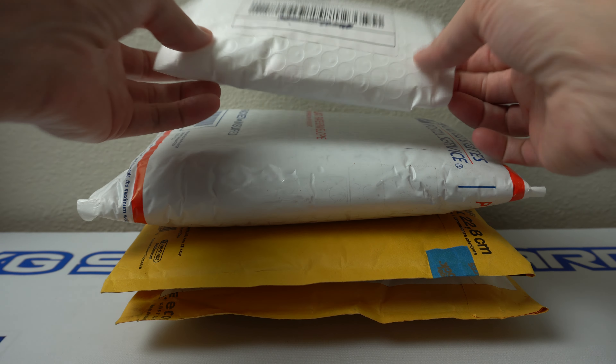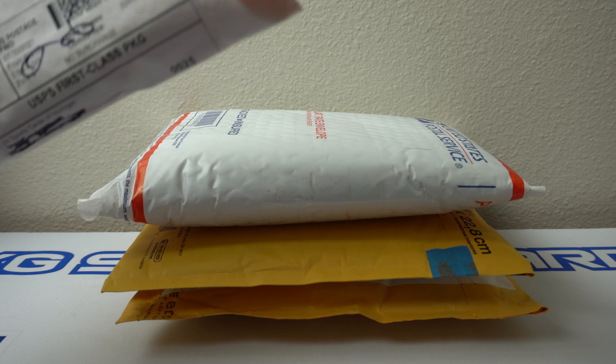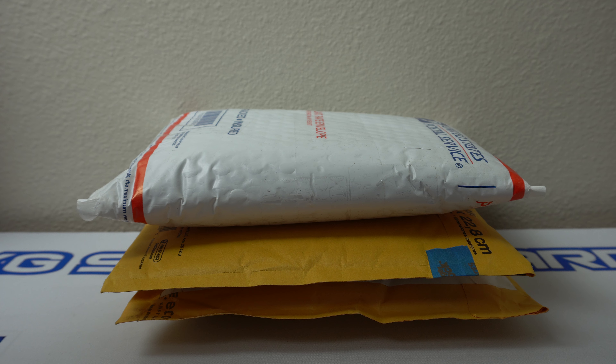Hey, how's it going? So I got a four package mail day here. I'm going to rip into these right now. I've had a few of these stacking for a little bit. Let's see what I've got here.